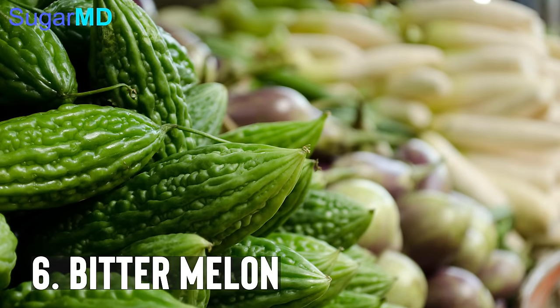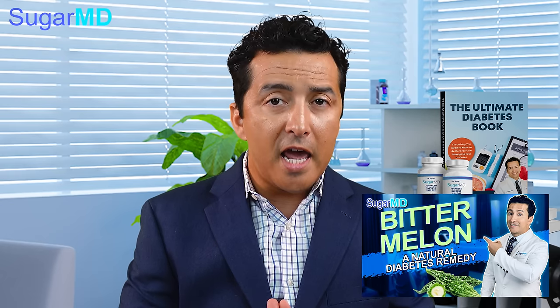Bitter melon is the next one. Bitter melon is something not very commonly found in regular stores, but you can find it in ethnic stores and you can definitely cook it. We also have a supplement that contains bitter melon for that reason. But if you like the taste and can find good recipes, bitter melon can actually increase your insulin secretion directly, and that only happens when you eat food — so that's an added plus.